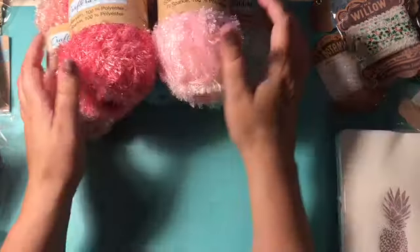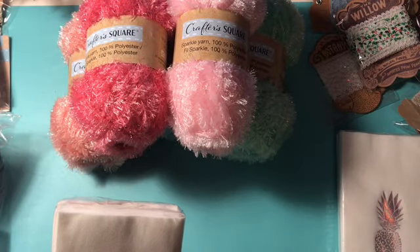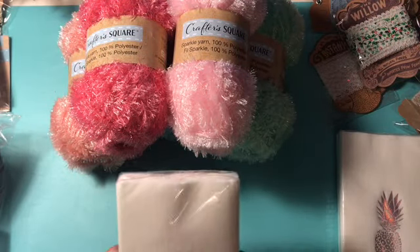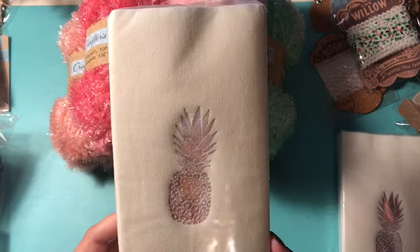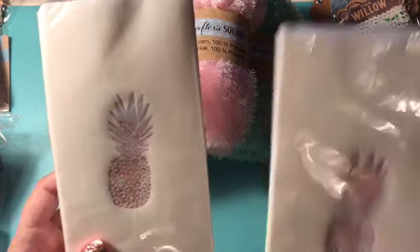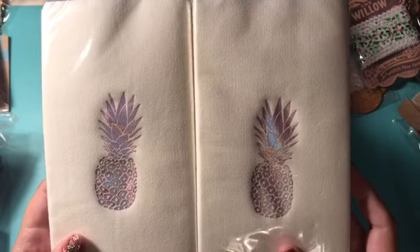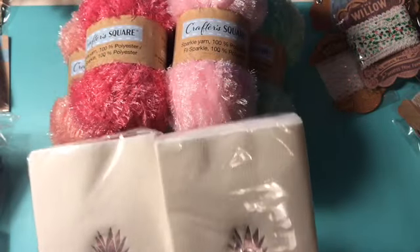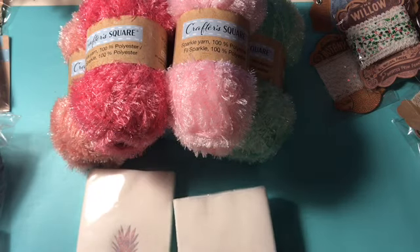And then I picked up these — they just call them napkins, but those are those really thick ones where you can unfold them several times. I'm going to put these in my bathroom. I got the pineapples on these ones and they have sort of an iridescence to them too, really pretty. It says do not microwave, so I'm assuming that would start on fire or something.